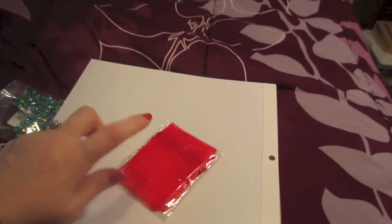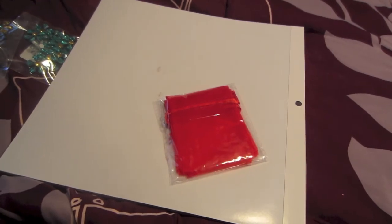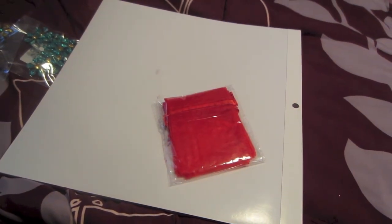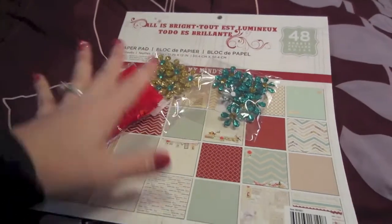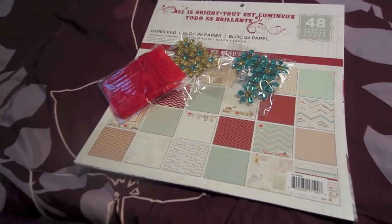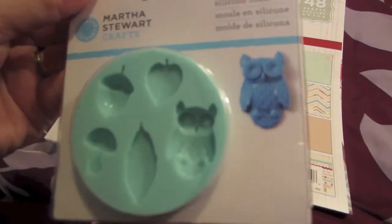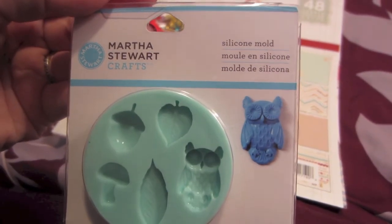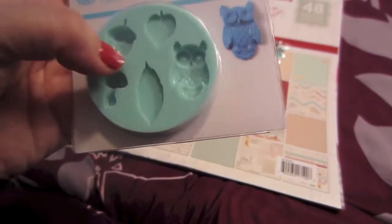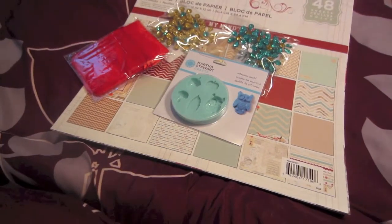I got these because I have a couple more rings to make — I still need to make rings for Christmas, but they didn't fit because I didn't have the right sizes. Then all the Martha Stewart jewelry stuff was 80% off, so I got this mold mainly for the owl — I thought he was so cute. I don't know why her stuff is on clearance, but it was all 80% off. All her jewelry and blank supplies, everything is 80% off.